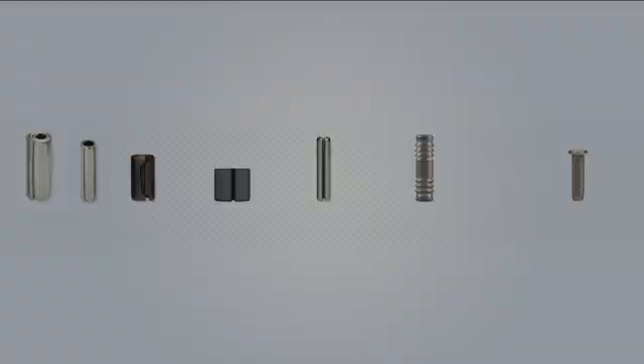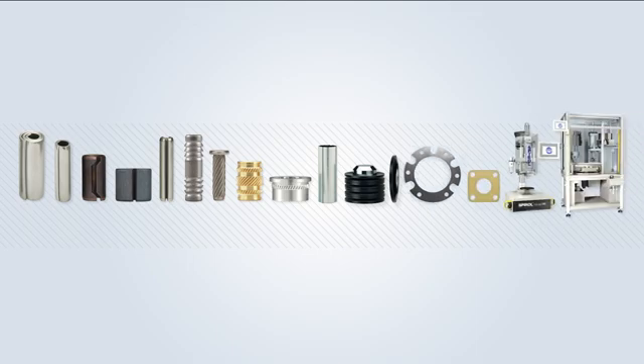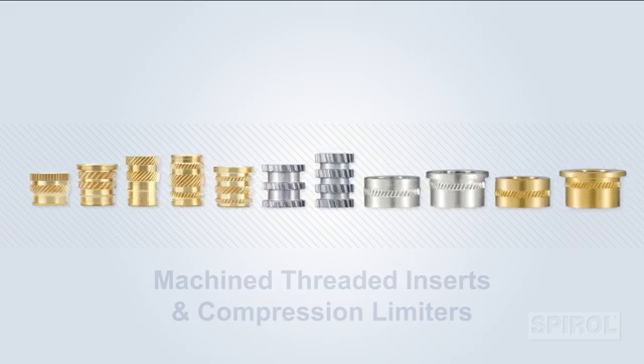Spiral is a leading manufacturer of engineered fasteners, shims, and installation equipment. In this video, we are going to showcase our machine threaded insert and compression limiter product lines.